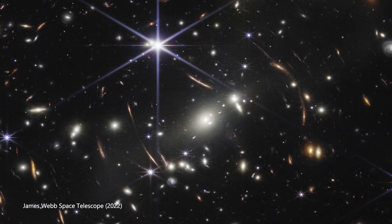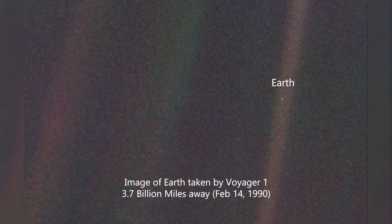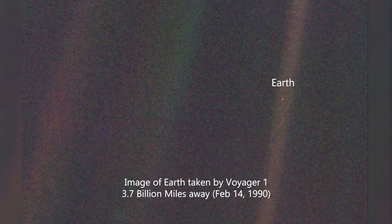I'll leave you with my favorite quote from Carl Sagan. "Look again at that dot. That's here. That's home. That's us. On it, everyone you love, everyone you know, everyone you've ever heard of, every human being who ever was, lived out their lives."